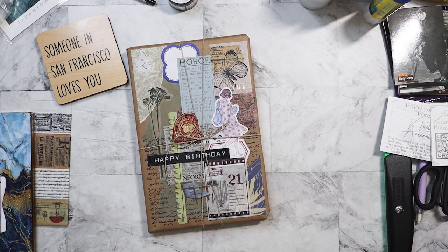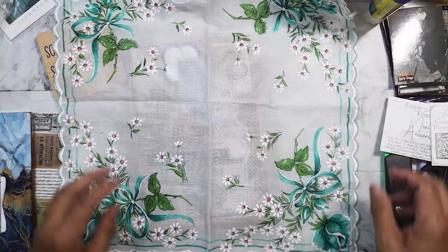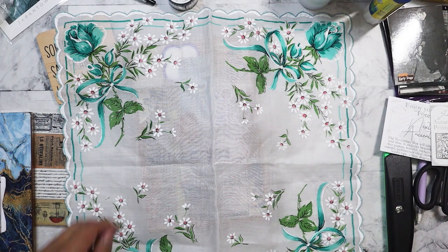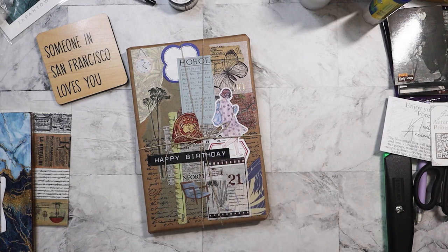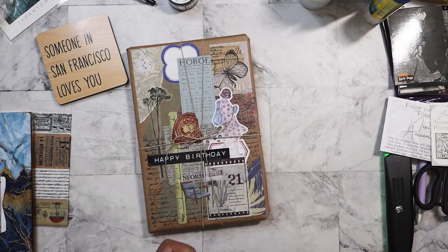The next thing I got was from a different antique store here in my hometown. When I saw this, the colors are what attracted me. I got her this vintage handkerchief — look at that. It's beautiful, the colors — I just love it. So I thought she would like that. I need to wrap it up in some tissue, actually.